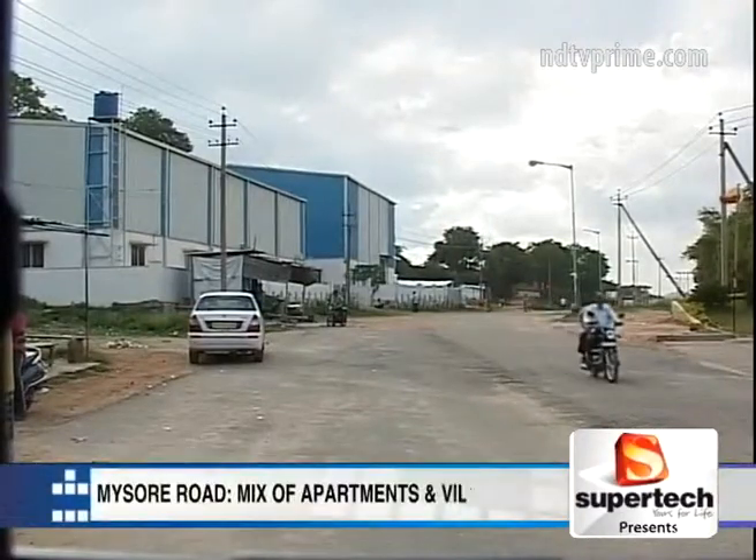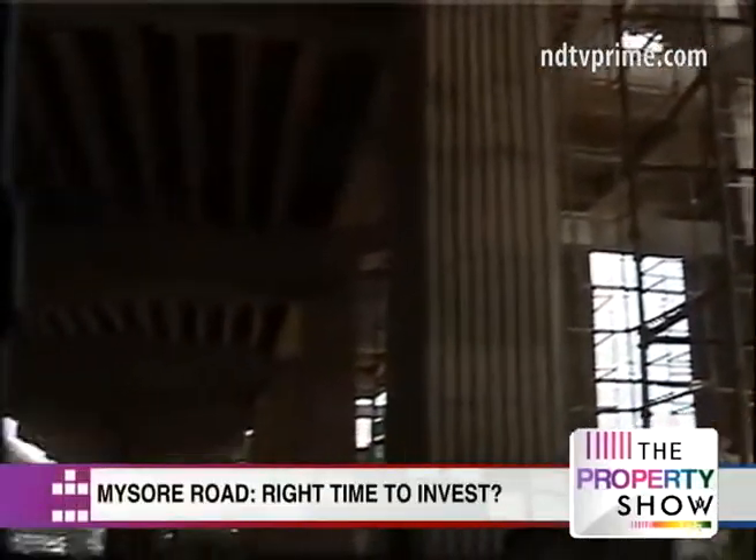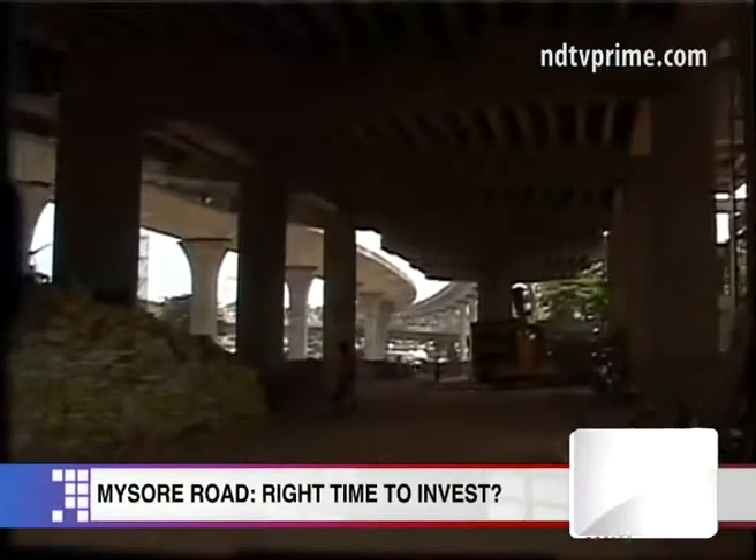Mysore Road has seen an average property price rise in the last three years, and this area offers a good mix of properties starting from apartments to plots. There has been a 22% increase in demand year-on-year, with several developers including Shobha and Salarpuria already having projects in the area.